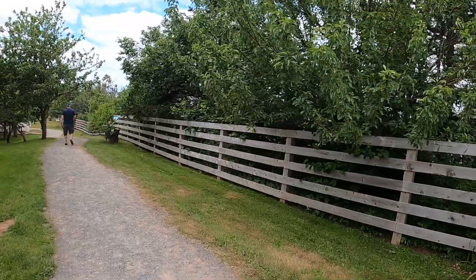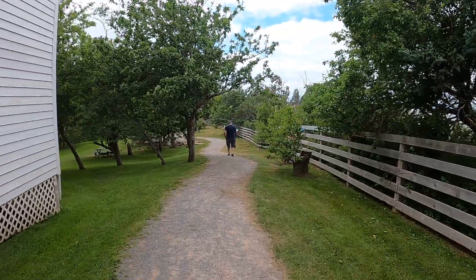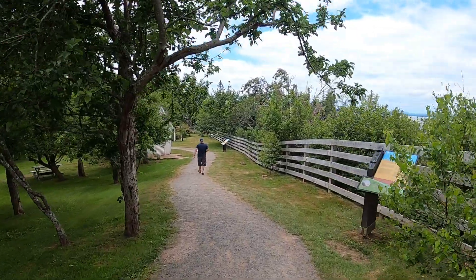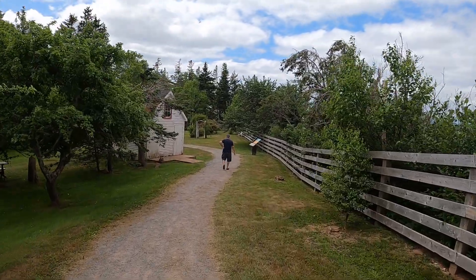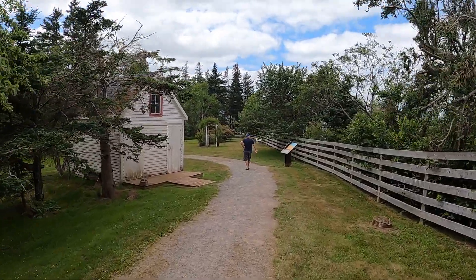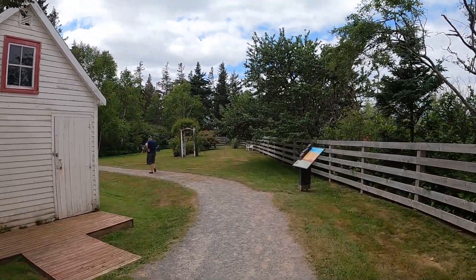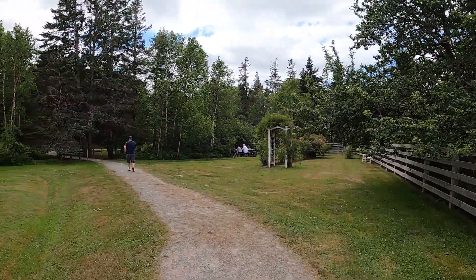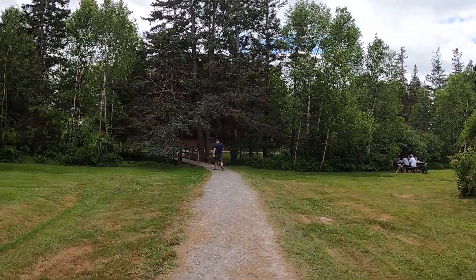Now we'll continue past the lighthouse and work our way down to the shoreline of the Bay of Fundy. This part of the park is probably what makes it more well known than anything else. The lighthouse is cool, the park area is great — it's got picnic tables, it's a real nice place to spend a day. As you can hear from the sounds in the background, a lot of families come here.